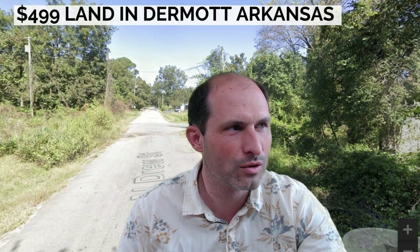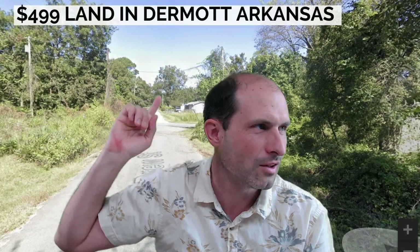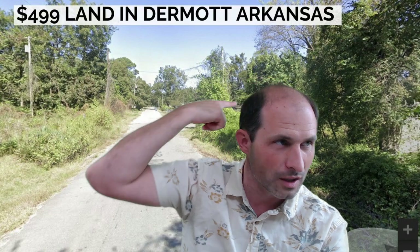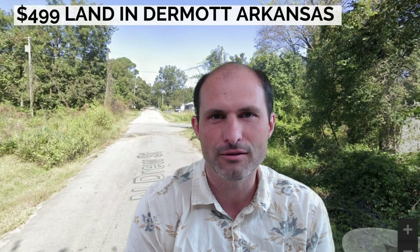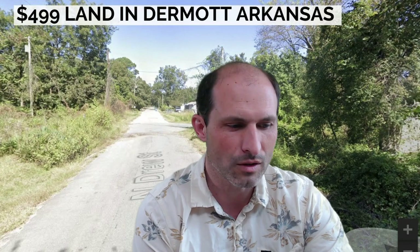Welcome back to RealVacantLand.com. This is Luke Smith and I've got a property for you. This is one of the oldest properties on the website — I just lowered the price on it a little bit. I'm asking $499 for land in Dermott, Arkansas. It's got power lines, utilities, and I believe there's sewer in the street. The property is just over my shoulder — there's a bunch of trees and bushes. You can start hacking away and put a home in there. I was looking for comps and there's nothing there for sale; everything's sold.